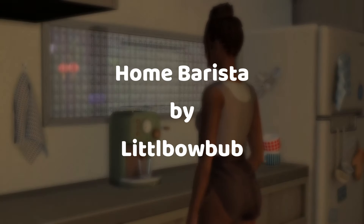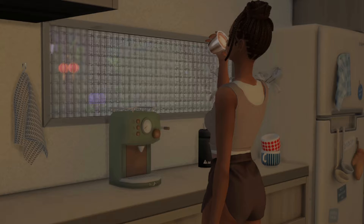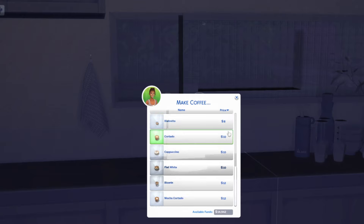Lastly, we have the Home Barista Functional Espresso Machine by Little Bo Bub. This appliance will give you several different espresso drink options to choose from, and the machine is so cute and it comes in a variety of colors.